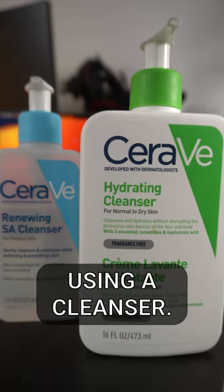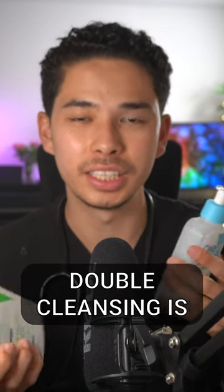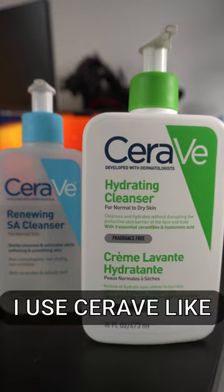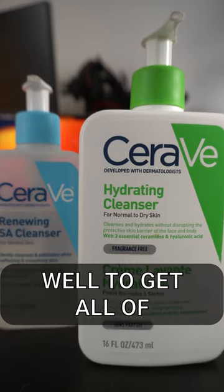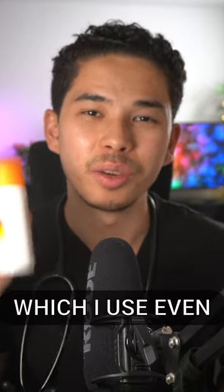I always start off my morning using a cleanser. I use two cleansers because there is some evidence to suggest that double cleansing is actually better than single cleansing. I use CeraVe, like you can see over here, and these work really well to get all of the dirt and dead skin.